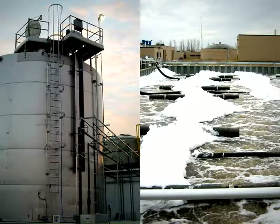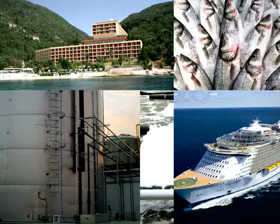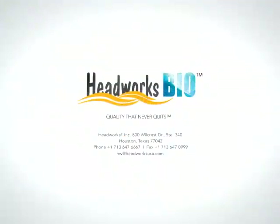Headworks Bio has designed and implemented MBBR installations for municipal and industrial applications for 15 years, including resorts, cruise ships, food processors, power plants, and petrochemical plants. If you're building a new treatment plant, Headworks Bio can provide an MBBR solution to meet your capacity and treatment requirements.